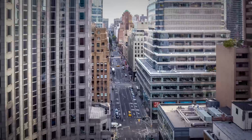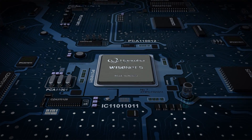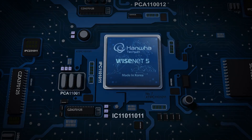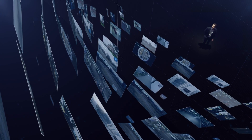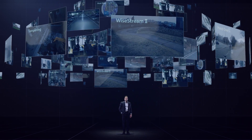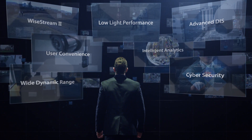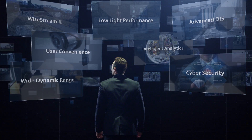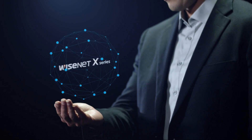Introducing the Wisenet X-Series by Hanwha Techwin — security products for tomorrow that meet the growing demands of today. The Wisenet X-Series are powered by Wisenet 5, a high-performing chipset built with Hanwha Techwin's core technologies in image processing and network transmission. The X-Series is a core product group that leverages complementary technologies, optics, and software to deliver unparalleled video monitoring optimized for various environments.